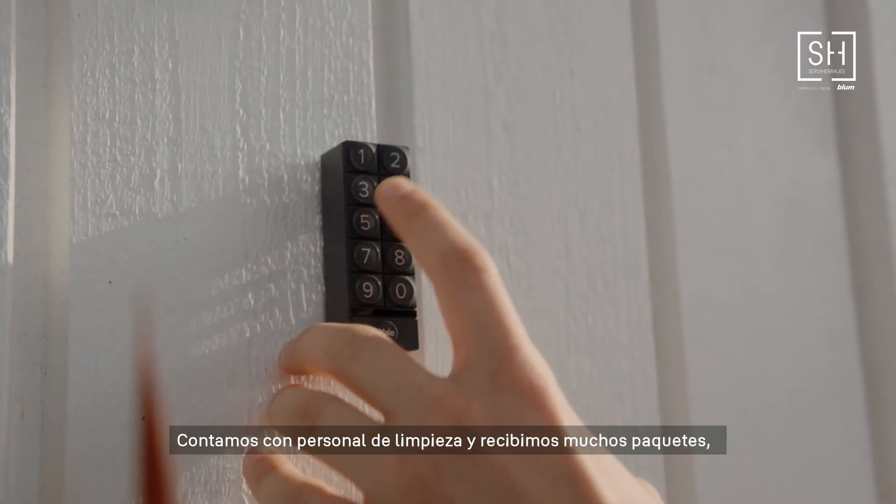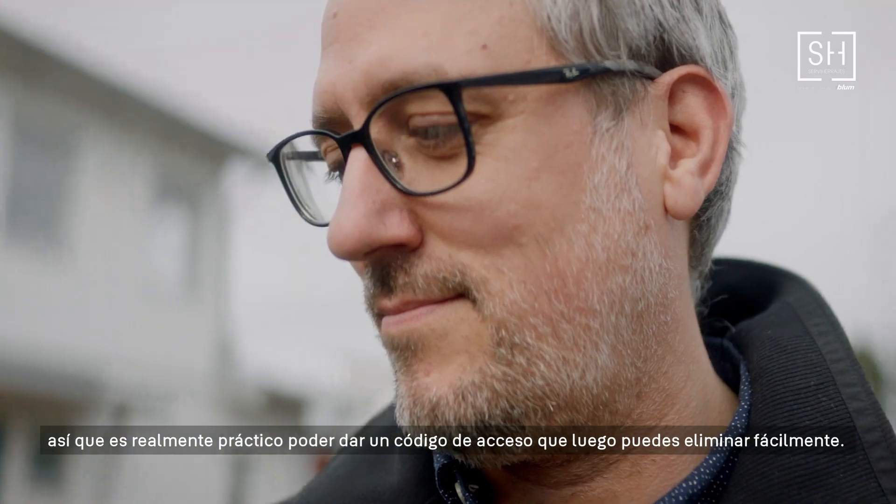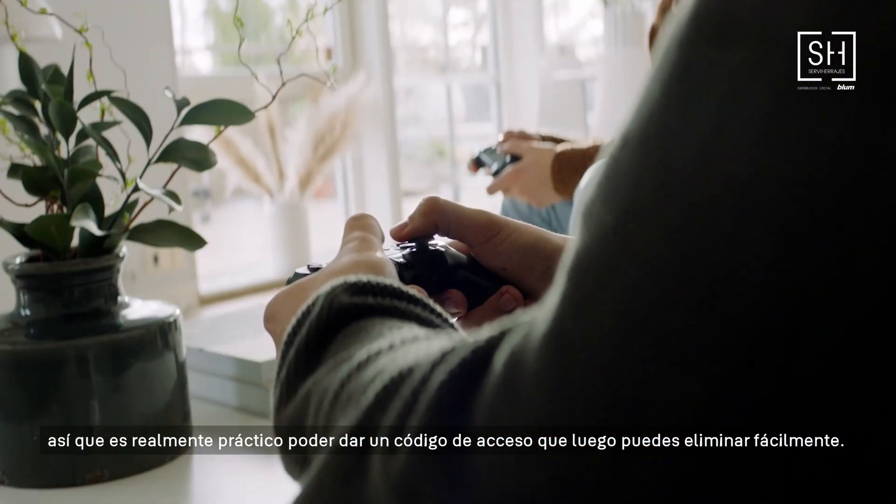We have cleaning people and a lot of deliveries, so it's nice to be able to give out a code that you can easily then erase.